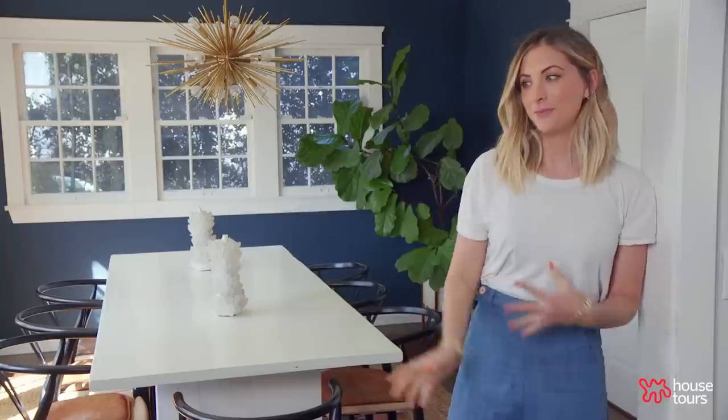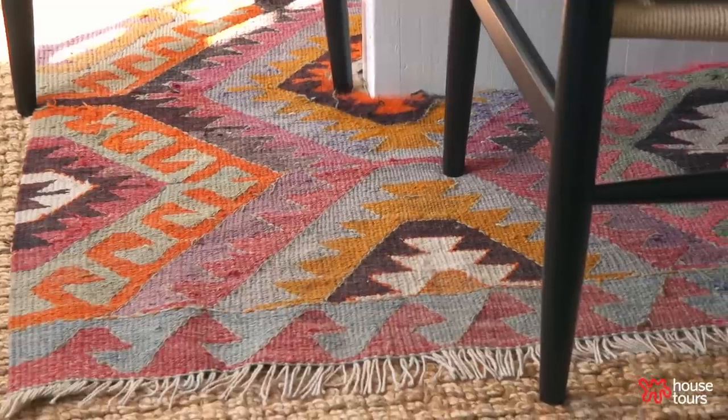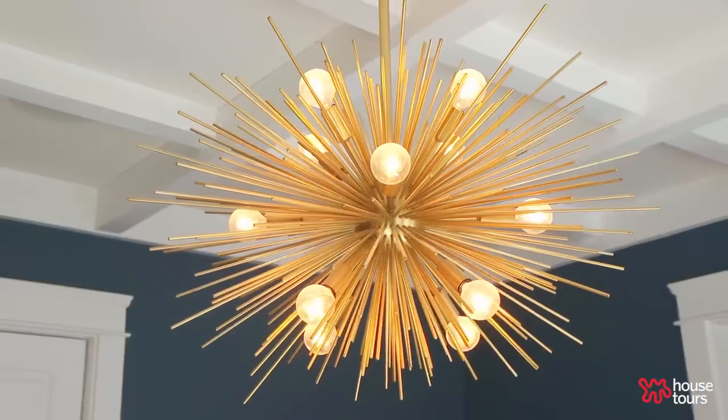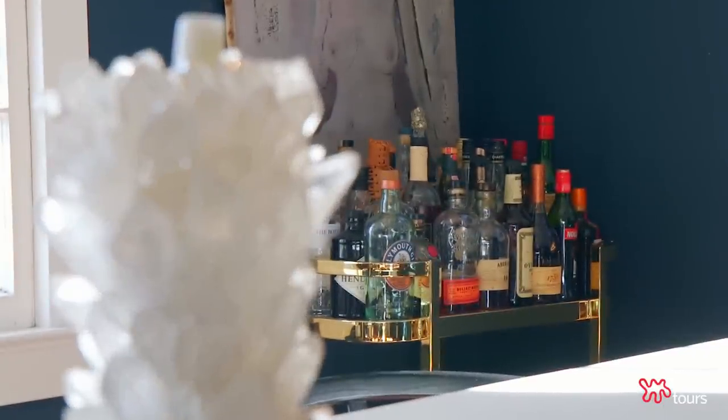This room is a perfect example of my whole philosophy of mixing old with new. The vintage rug really offsets nicely with the bright shiny new chandelier. We also have a vintage bar cart and oil painting.